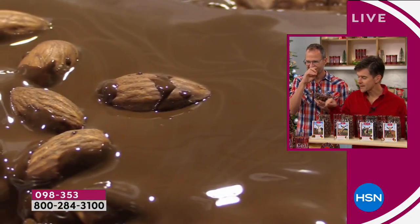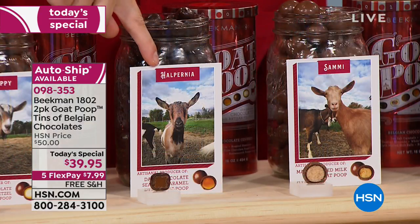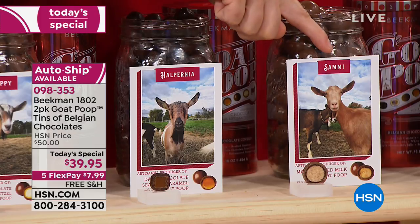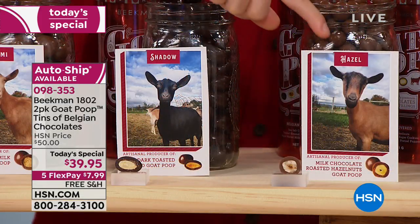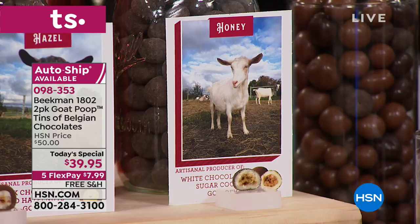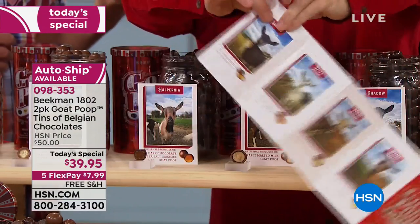Let's go through the flavors one more time since you're getting all seven in each tin. From Talia: milk chocolate sea salt caramel. Happy: butterscotch pretzel. Halpernia: dark chocolate sea salt caramel, every one rolled in layers of that delicious Belgian chocolate. Sammy produces those maple malt balls. Shadow: dark chocolate toasted almond. Hazel makes the milk chocolate hazelnut with roasted hazelnuts. And Honey makes the white chocolate sugar cookie. You get the little booklet in every single tin with each goat's picture and the poop they make.